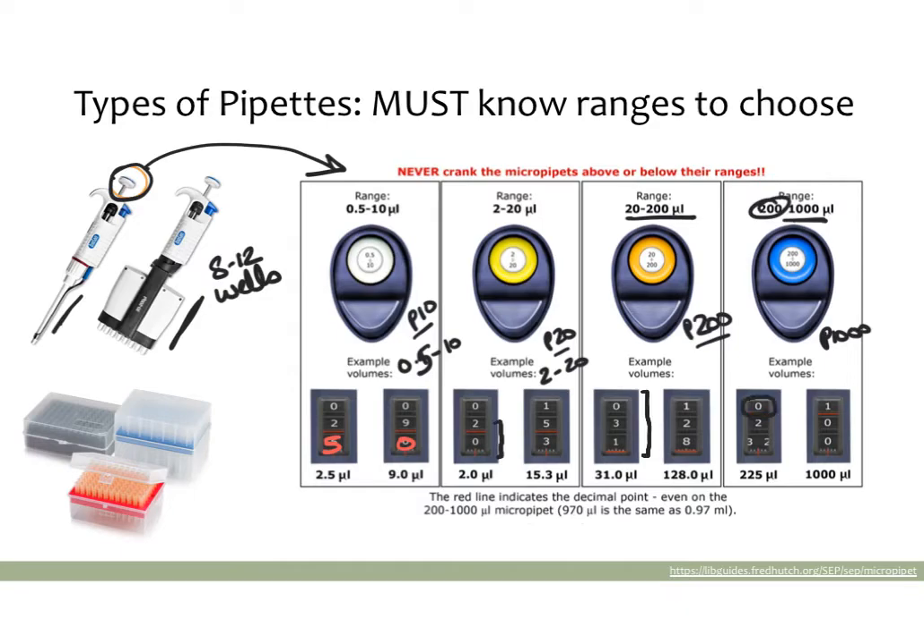For a P1000, the red number at the top is not indicating a decimal point — it indicates a 0 or 1 based on what the thousandth place is. If you see a red number at the top, you should multiply whatever you're seeing by 10 to get the reading. So a display of 23.5 would actually be 225, and a display of 100 would actually be 1000. On a P200, no red numbers — just read it as is. On P10 and P20s, red decimal indicators mean you read it as a decimal wherever the red number or line is.